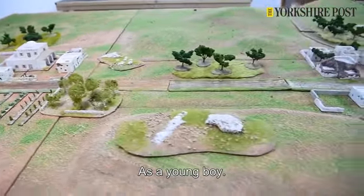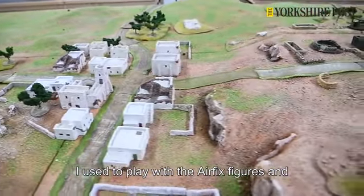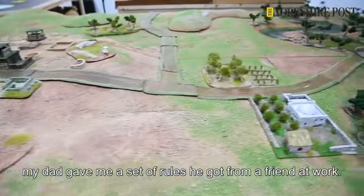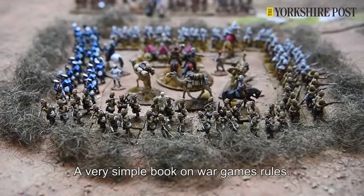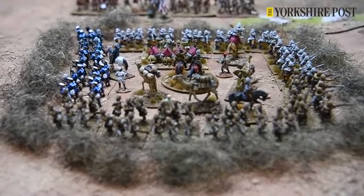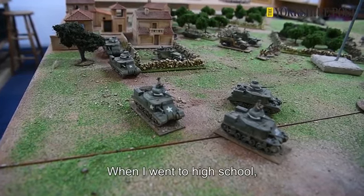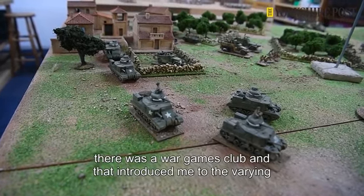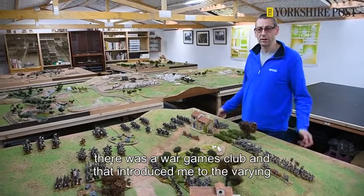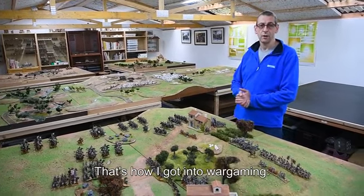As a young boy I used to play with the Airfix figures, and my dad gave me a set of rules he got from a friend at work — a very simple book on war games rules — and I was hooked really by that. When I went to high school there was a war games club, and that introduced me to the varying different periods and scales, and that's how I got into war gaming.